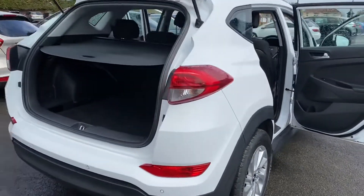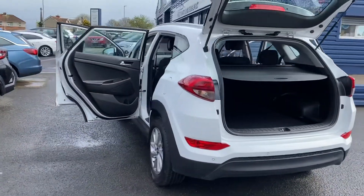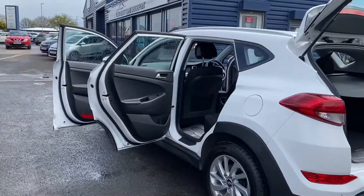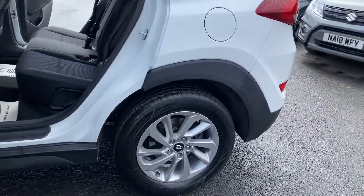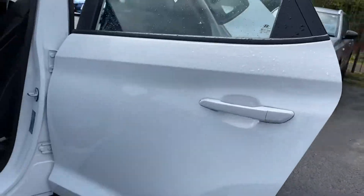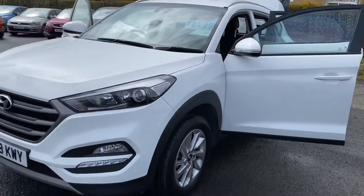I'll give you a video of the outside first and then show you inside the vehicle. It's a one owner vehicle with full Hyundai service history and only 24,000 miles on the clock.